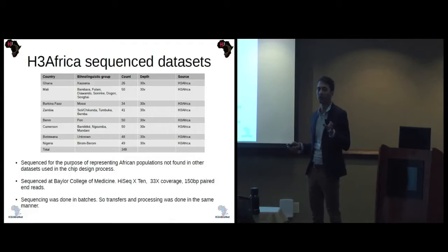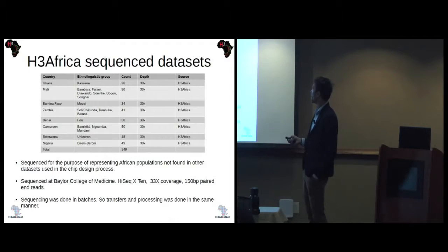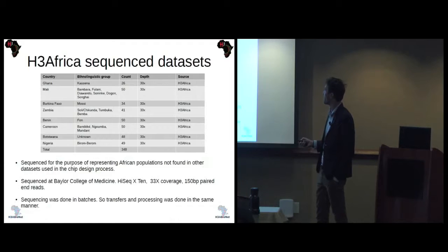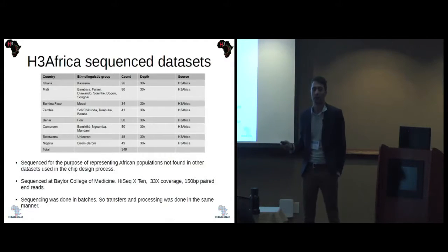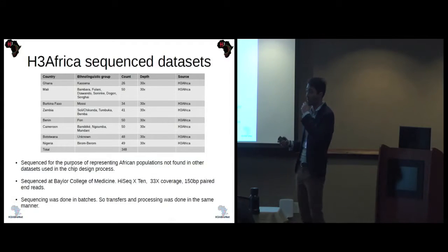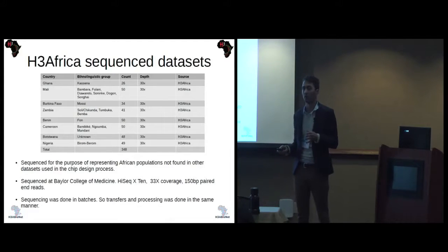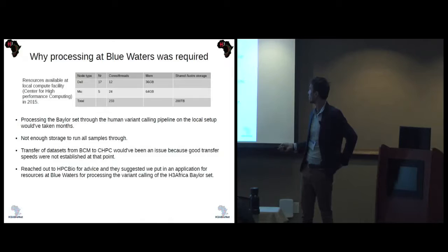A specific set — the Baylor set — was selected to represent the African population not covered by the other datasets. Most samples were from Western Africa, with two from Southern Africa: Zambia and Botswana. Sequencing was done at the Baylor College of Medicine at 33x coverage on the Illumina X10, giving 150 base pairs per read. The sequencing was done in batches, so we also did the transfers and processing in batches.